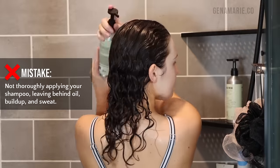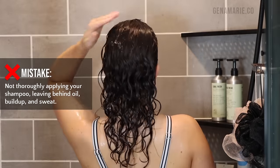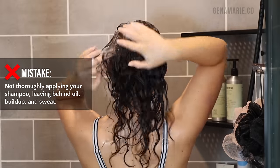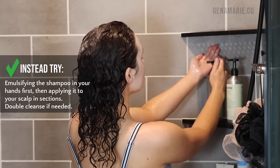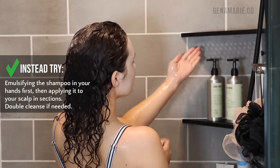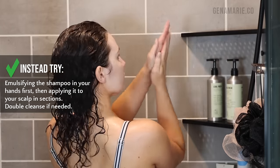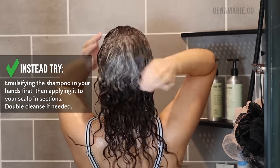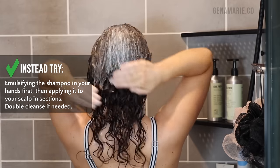Common mistake number two is not thoroughly applying your shampoo, leaving behind oil, buildup, and sweat. If you just go right in with a dollop of shampoo in one area and try to spread it around, you might not be covering your entire head. Instead, you can try emulsifying the shampoo in your hands first, then applying it to your scalp — just rub your hands together to get a creamy lather, then apply it to your scalp and start to work it in, gradually increasing the lather as you go.